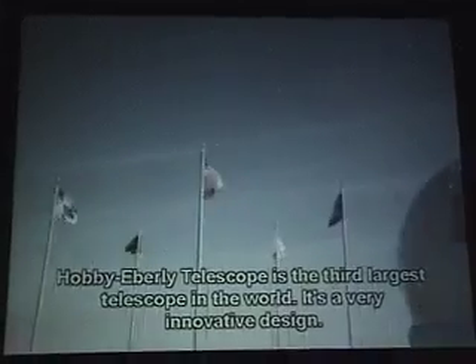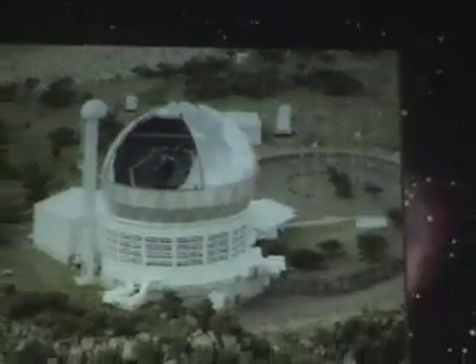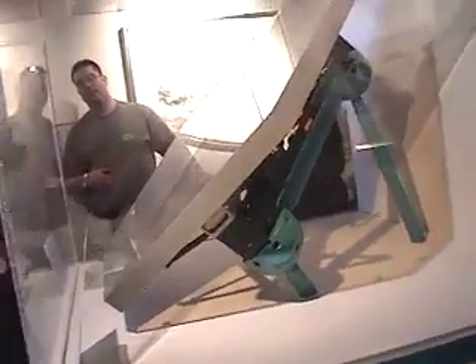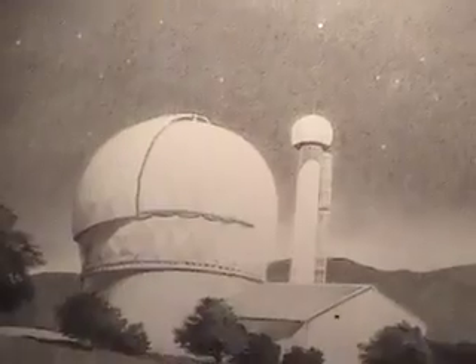This is the largest telescope in the world. It's a very innovative design. For the whole project, the primary mirror — instead of one big piece of glass, it's a segmented mirror. It's 91 segments, and this is only half-coated. That makes it 10 by 11 meters — a 36-foot-wide telescope. They shine a light down into the telescope. It's a monster of a telescope, and they tune it every day.